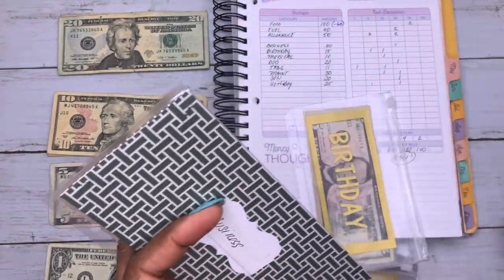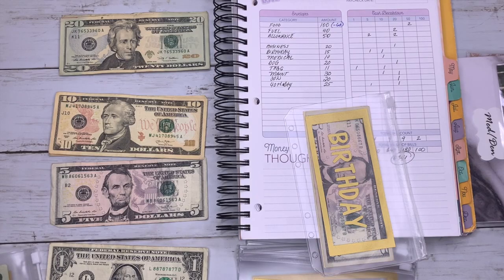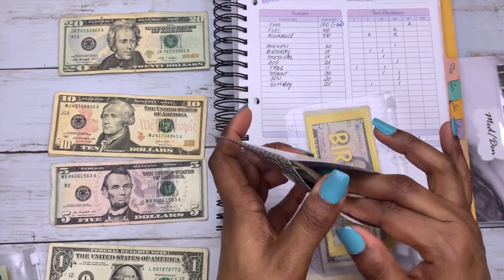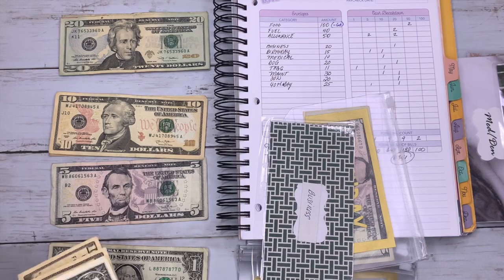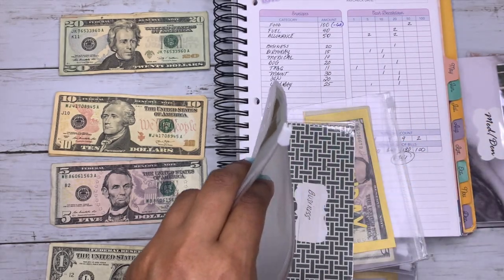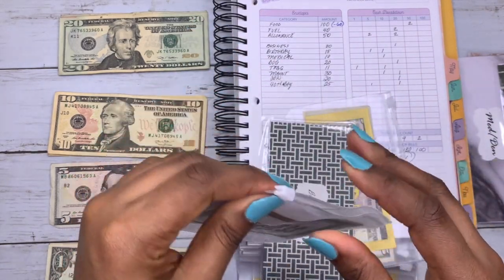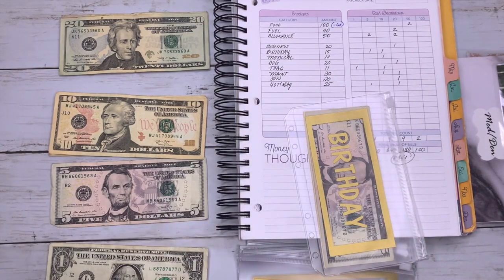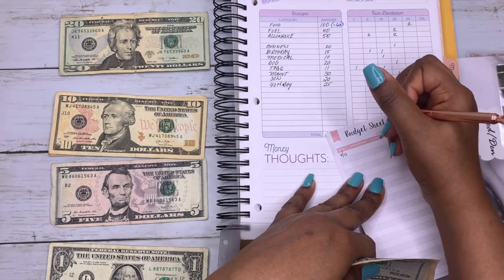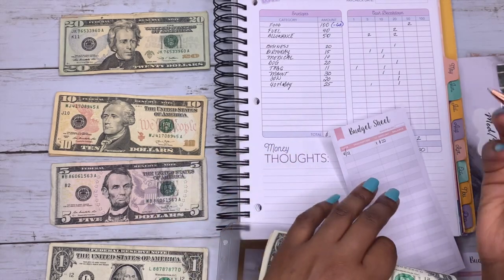Now I'm going to stuff my sinking funds. These are my old sinking fund envelopes, but I'm going to transfer the money from there into the new envelopes. This one is business. I'm going to add to the business one — the amount I'm adding is $61.